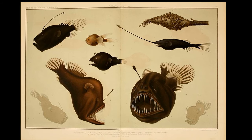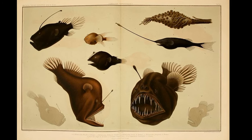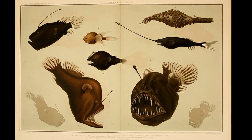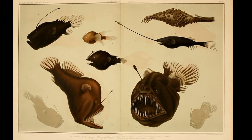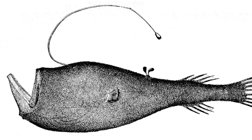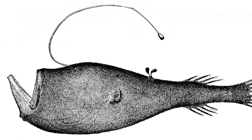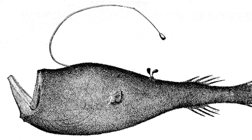In some anglerfish species, the male is much smaller than the female, often less than an inch long, and they have no lure. Instead of continually seeking the abyss for a female, the male has evolved into a permanent or temporary parasitic mate. Some male anglerfish have a stunted or incomplete digestive system, so they have to find and attach themselves to females or die of starvation.